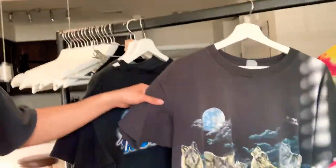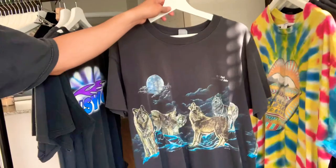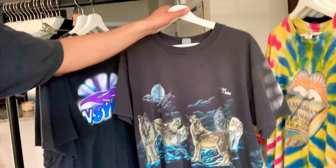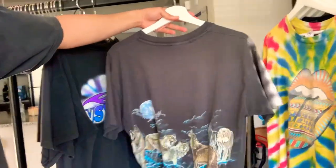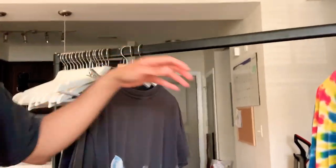I picked this up at a Goodwill store — I believe it was like two dollars. It has this really cool faded wolf graphic on it that wraps all the way around the t-shirt. I just love the way it drapes on my body; it looks really cool.